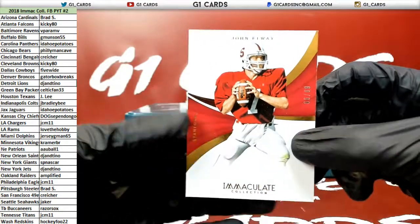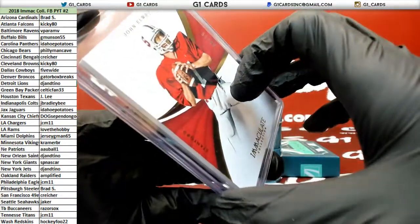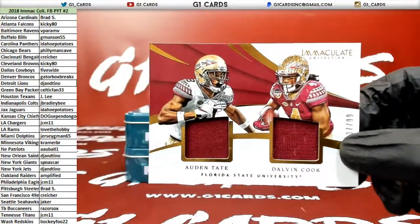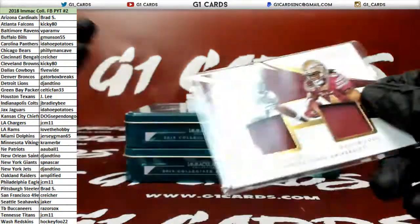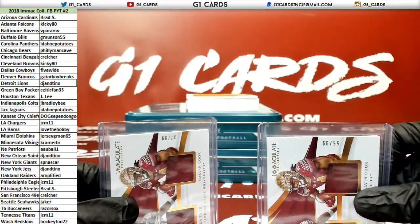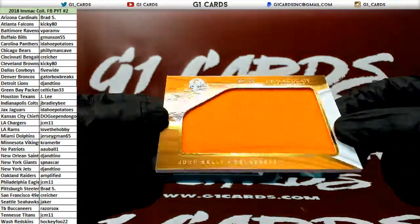We got Elway, Broncos — same card again. Who's got the Bengals? Who's got the Vikings? To 99, Tate and Cook. We already had this card once. So if you guys with the Bengals and the Vikings each want one, let me know, or I can random them both. Kramer and Creature — if you guys just want to split them, let me know. John Kelly to 99 for the Rams.